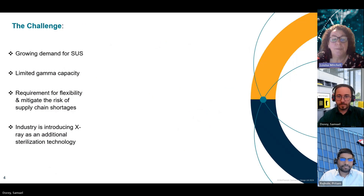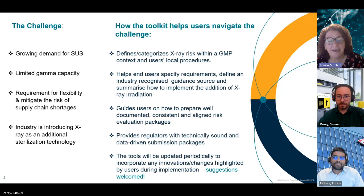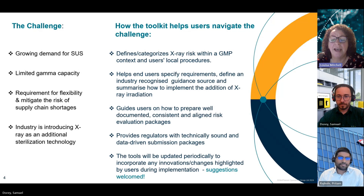As demand for SUS continues to grow, it has the potential to outpace the current capacity for sterilisation by gamma irradiation. So X-ray irradiation is being introduced as an additional sterilisation technology to provide flexibility and to mitigate the risk of supply chain shortages. SUS suppliers have started to notify their customers of this change. The toolkit helps users navigate this challenge by defining and categorising X-ray risk within a GMP context, helps end users specify requirements by referencing an industry recognised source, and guides users on preparation of well-documented, consistent and aligned risk evaluation packages. This aligned approach using technically sound, data-driven submission packages will subsequently enable regulators to effectively evaluate the changes.